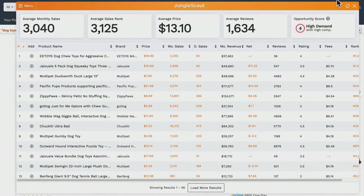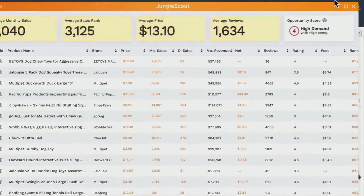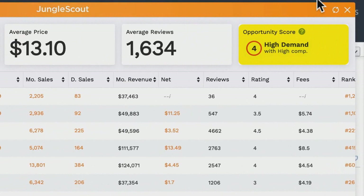Immediately you get a snapshot of the most important metrics such as monthly sales, sales rank, price, and reviews — these are averages of all the listings on the page. On the right you have the Opportunity Score, which gives you a quick assessment of how good an opportunity this particular niche is. The score is out of 10, with 1 being a poor opportunity and 10 being a great one. It summarizes the level of demand and competition, two of the most important metrics when doing product research.